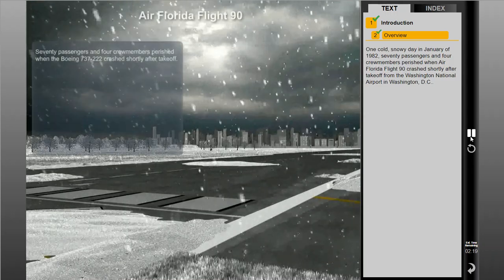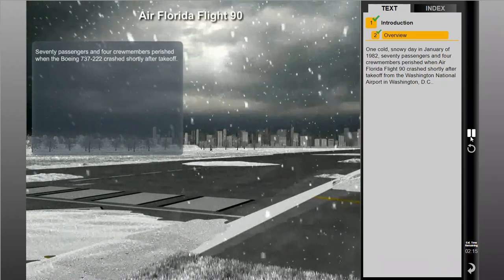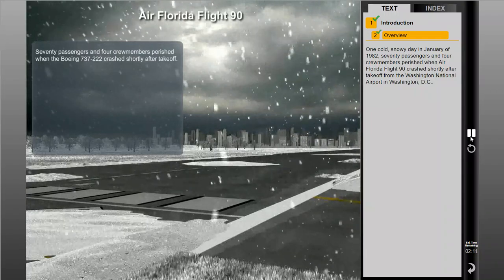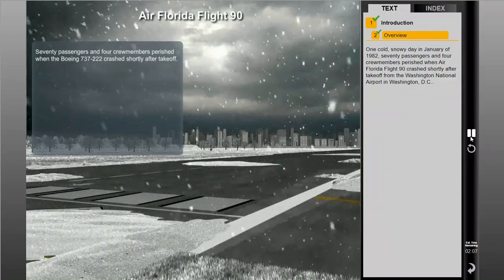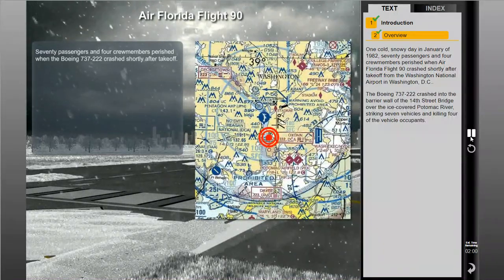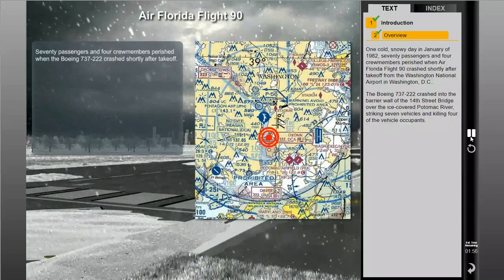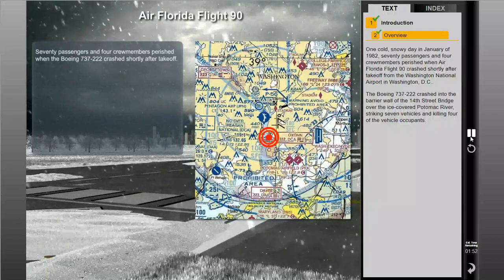One cold, snowy day in January of 1982, 70 passengers and four crew members perished when Air Florida Flight 90 crashed shortly after takeoff from Washington National Airport in Washington, D.C. The Boeing 737-222 crashed into the barrier wall of the 14th Street Bridge over the ice-covered Potomac River, striking seven vehicles and killing four of the vehicle occupants.